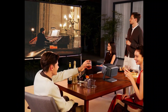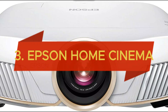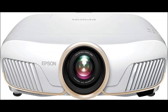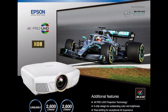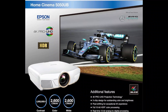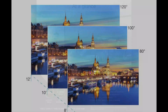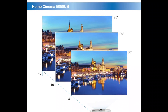Securing the third spot is the Epson Home Cinema 5500UB 4K Pro UHD 3-Chip Projector, the pinnacle of home entertainment technology. Delivering exceptional 4K Pro UHD quality, this projector ensures every detail is crisp and vibrant, with lifelike colors and enhanced contrast for a truly immersive viewing experience. The 3-Chip design offers superior color accuracy, making your movies and games look their best.